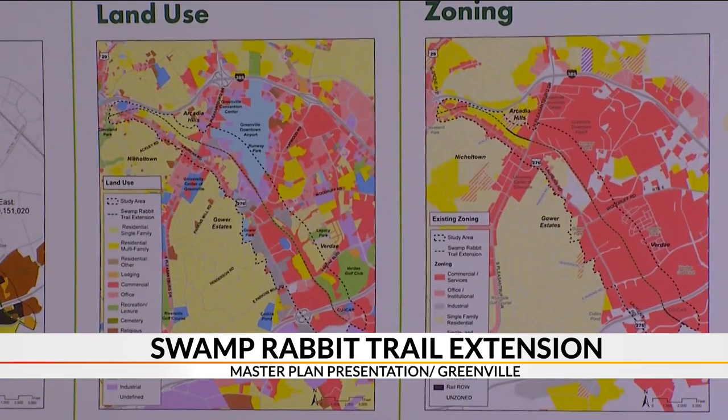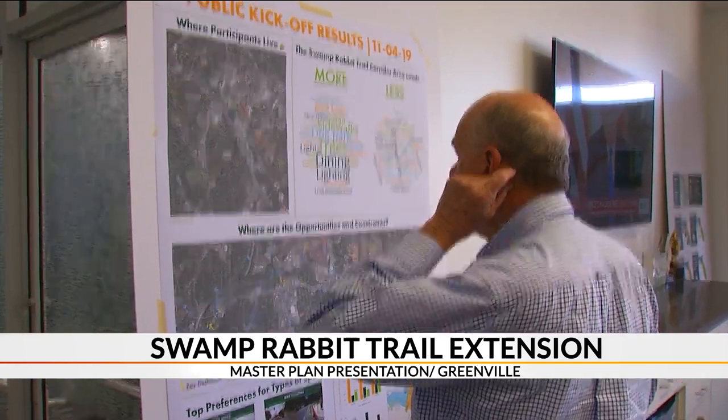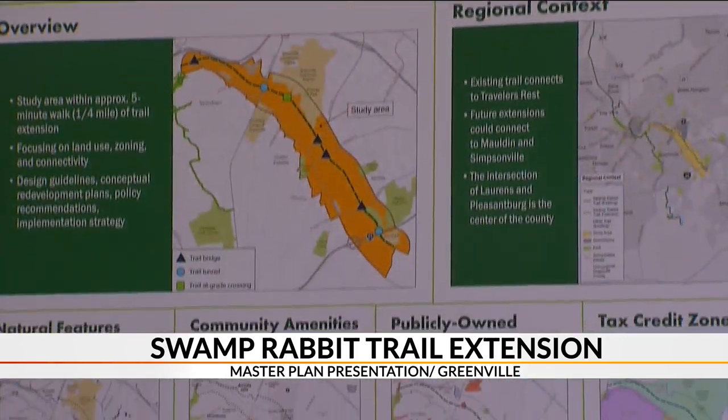The Swamp Rabbit Trail extension will run from Cleveland Park to CUI car just along Lawrence Road. This master plan covers the areas within a quarter-mile of the trail's extension on either side, including private property and public right-of-way.